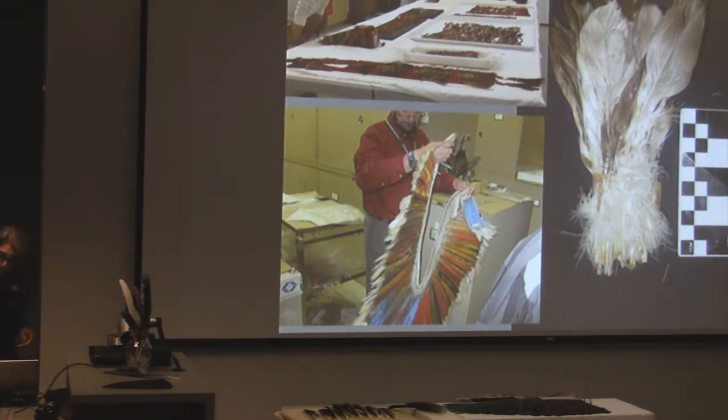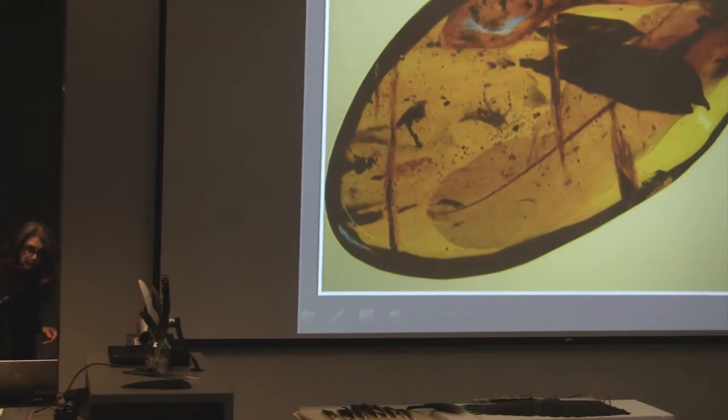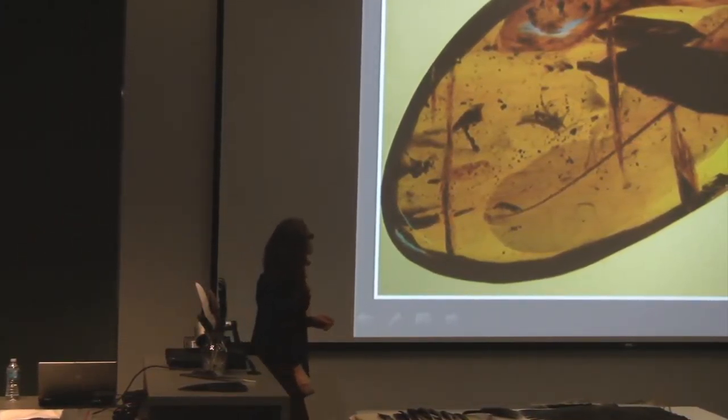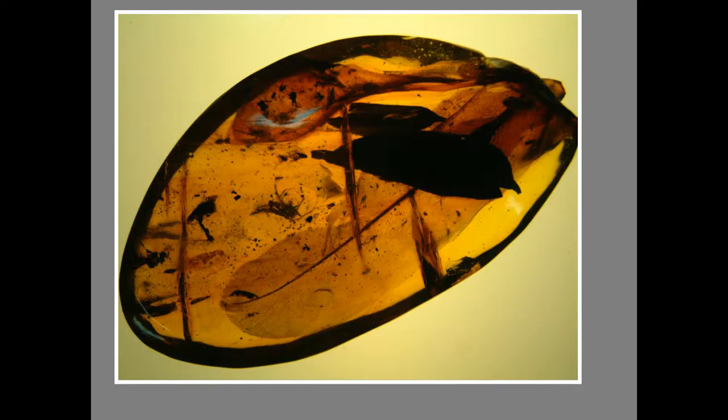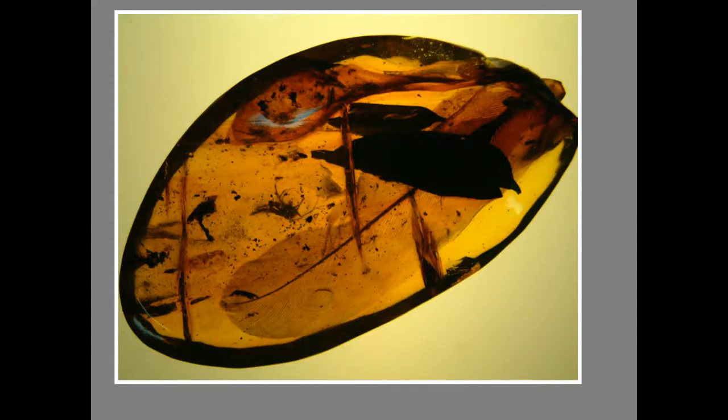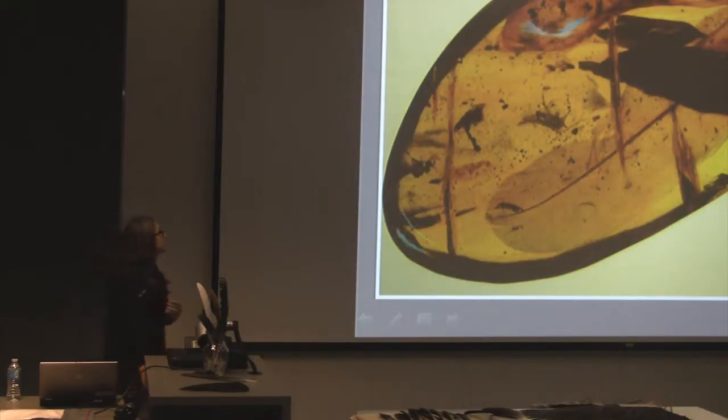What other interesting stuff do you get to work with? Well, occasionally you get to go to the land of the dinosaurs. This was something given to the forensic division at the Smithsonian to identify. It's a feather in amber. They weren't able to do anything with that one — it had no down — but they certainly had a lot of fun trying.